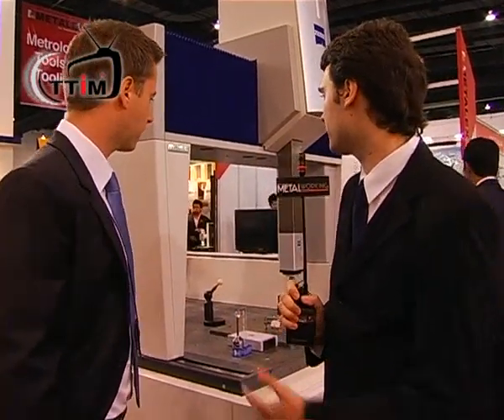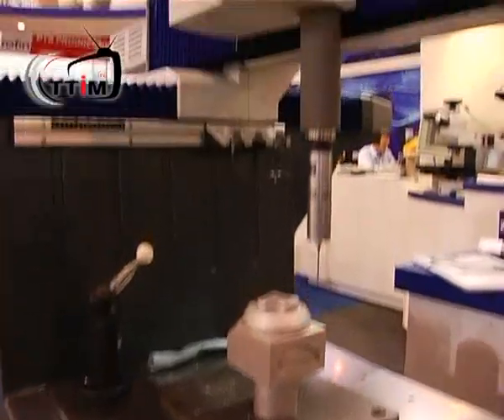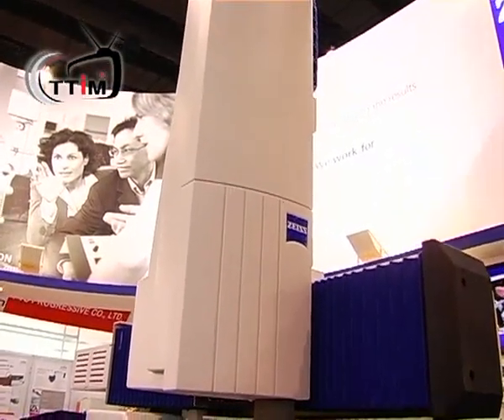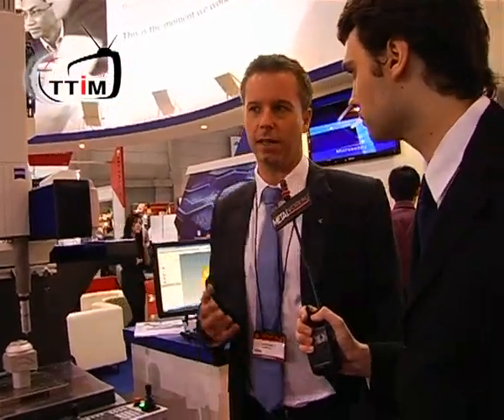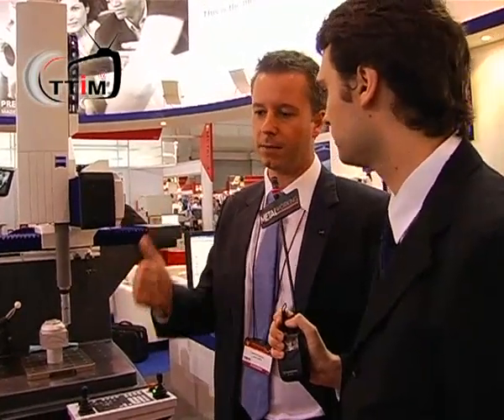Thank you very much. And you have another machine over there — should we go around and have a look at that? Can you tell us a little bit about this machine? How is it different from these other machines? The machines we saw before are machines for a measuring lab — the condition of the room must be very good, meaning temperature-controlled with air conditioning and a very clean environment: no dust, no dirt, no oil.